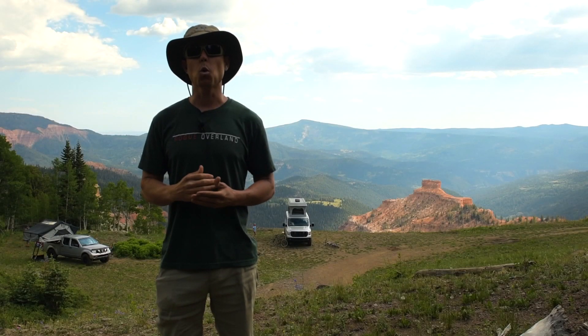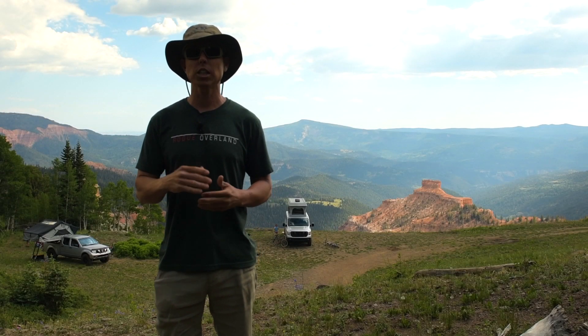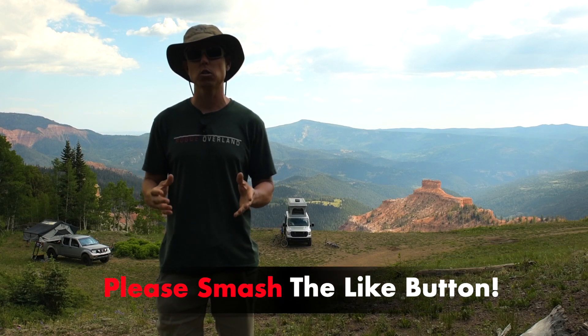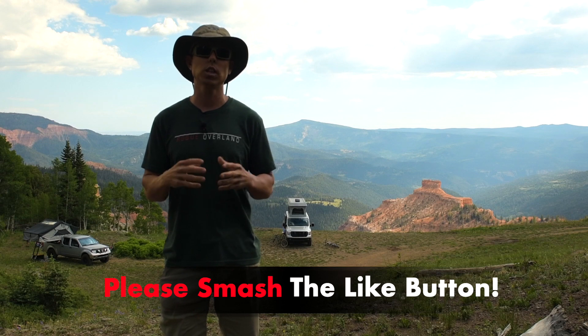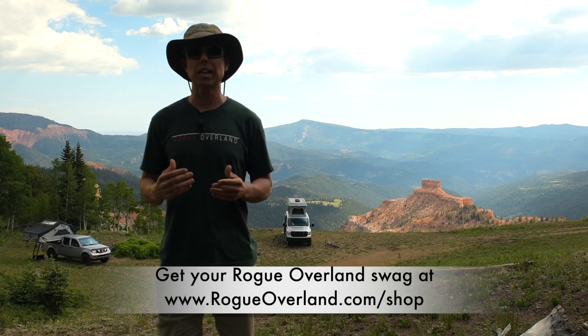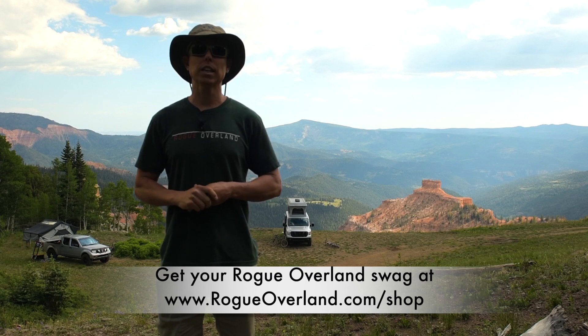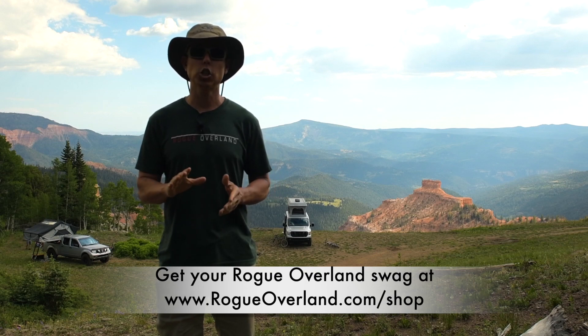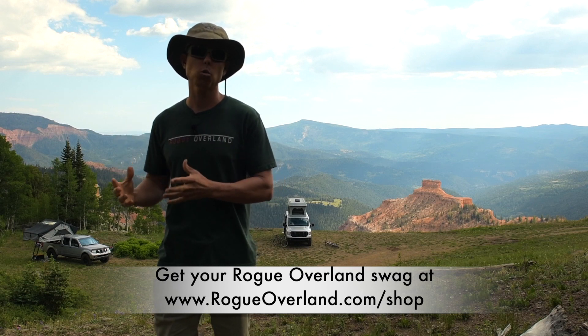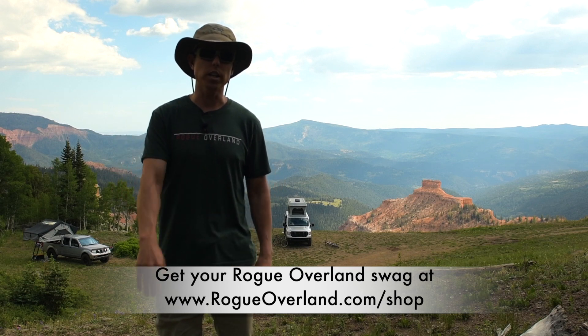Just a reminder: if you want to help support the channel, smash that subscribe button, hit the like button, throw a comment below, and share the video with your friends — all those things help extend the reach of this video. You can also check out some of our Rogue Overland swag at rogueoverland.com/shop, and purchasing something there just helps us continue to produce more great content for our audience.